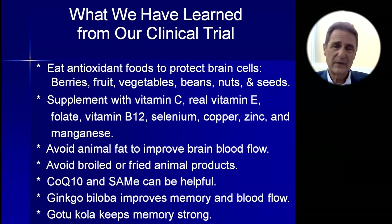CoQ10 and SAMe can be helpful. Ginkgo biloba improves memory and blood flow — do not take it with blood thinners. Gotu Kola and SAMe should not be taken with psychoactive drugs. Gotu Kola keeps memory strong. Remember to take only the standardized extract forms of these two herbs.